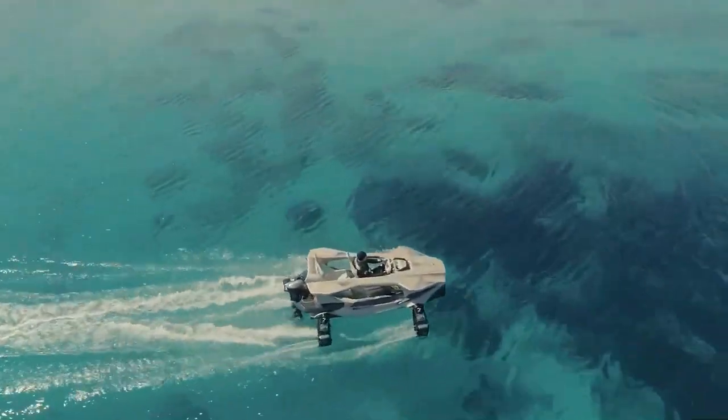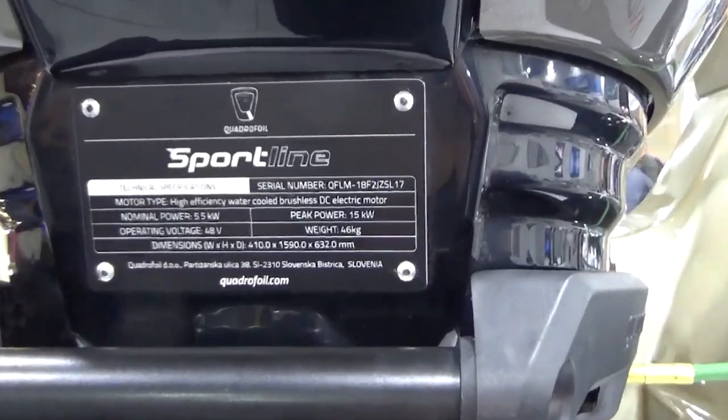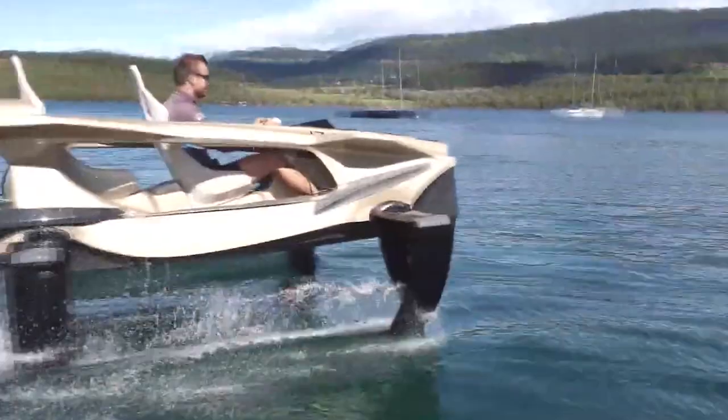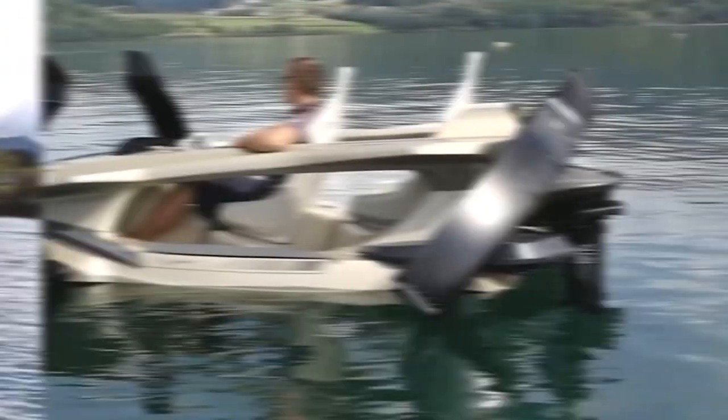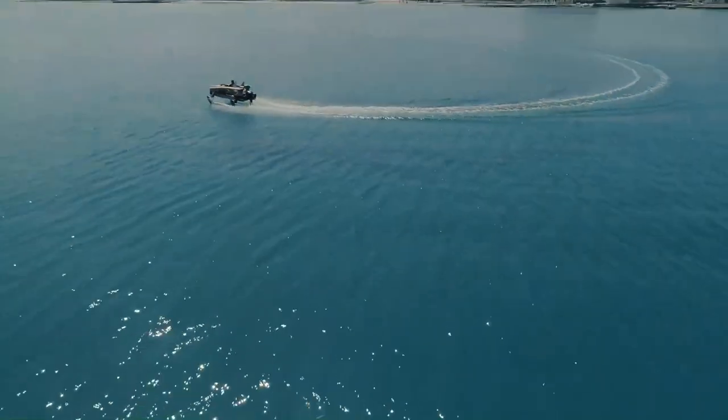The Quadrifoil can reach speeds of 20 miles per hour, features a silent motor, produces no emissions, and uses power efficiently to make it a more eco-friendly option than traditional jet skis. If you're looking for an exciting new way to enjoy the water, the Quadrifoil is a great option.